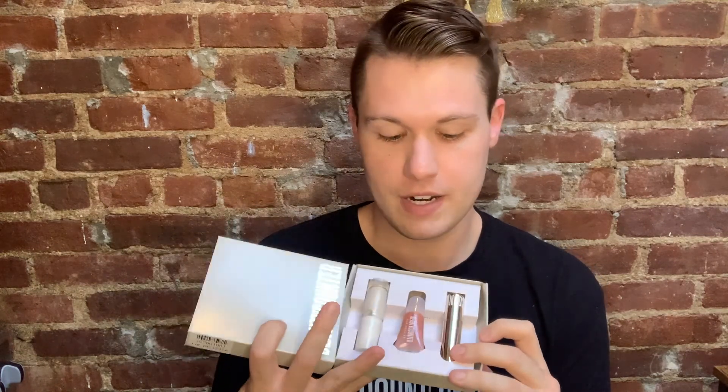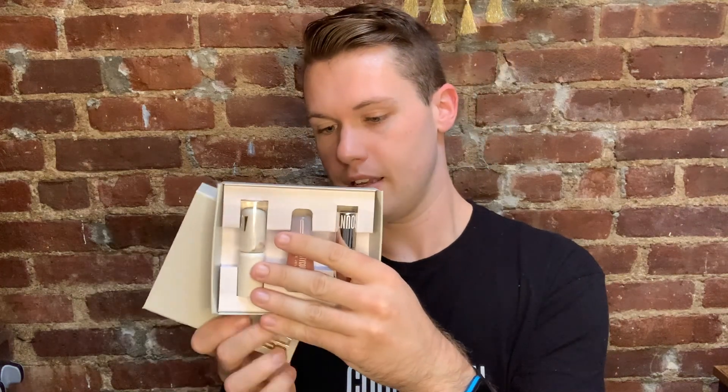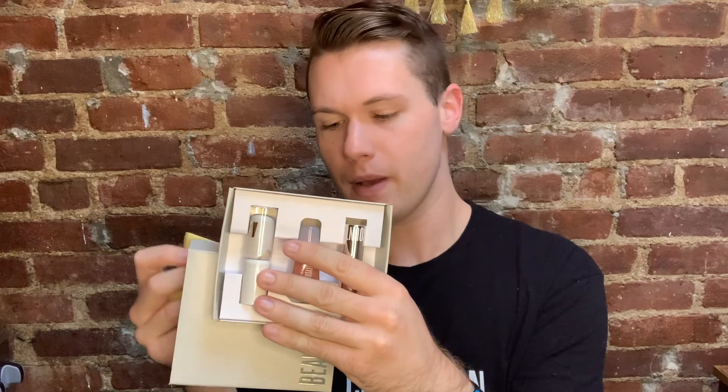This is our Ready Set Makeup Trio — a trio that comes with three different items. First is the Think Big All-In-One Mascara, then our lip gloss — the jellies as we call them — and then the Beyond Gloss Lip Shimmer. This is $39.